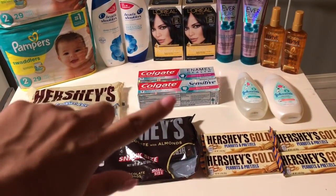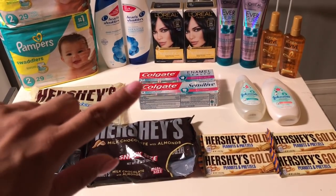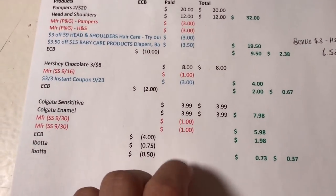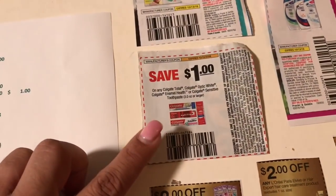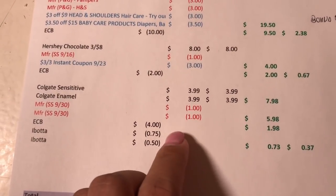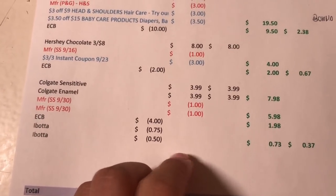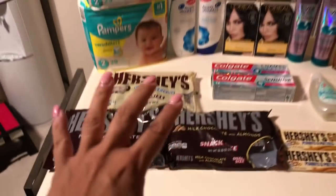Also in this transaction I did the Colgate. They are $3.99 each, and when you buy one you get a $2 Extra Buck — you can do that deal twice. I got the enamel and the sensitive, so two come to $7.98. I used two $1 coupons from the 9/30 SmartSource, bringing it to $5.98. I got $4 back, so it's $1.98. There's a 75-cent Ibotta rebate on the sensitive and a 50-cent rebate on the enamel, making it 73 cents total, or 37 cents each.